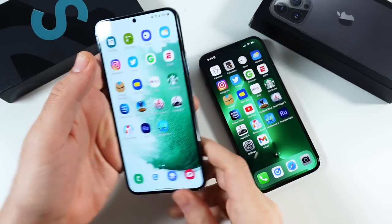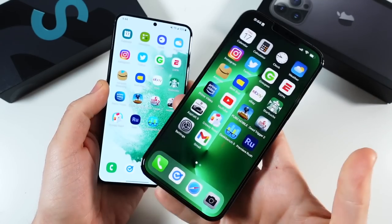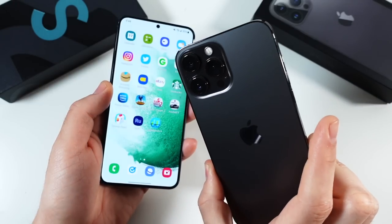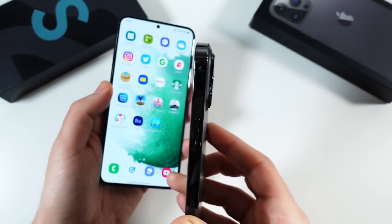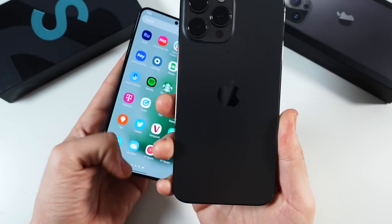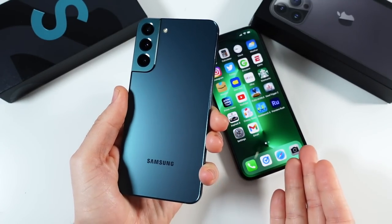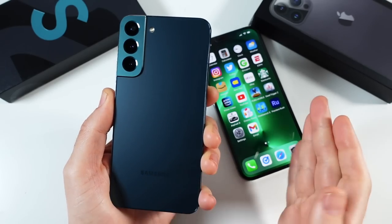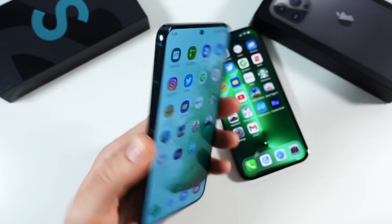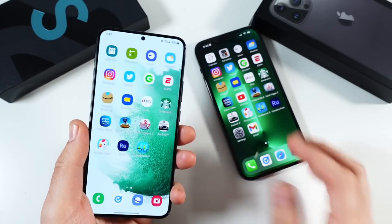Let's talk about the build, body, and design between these two. Right off the bat, the Galaxy S22 Plus is way lighter than the iPhone 13 Pro Max. The iPhone tips the scales at around 240 grams — it is heavy. It also has over a 4300 milliamp hour battery and comes in at a pretty thin 7.7 millimeters, though the cameras stick off the body quite a bit. The S22 Plus comes in at 195 grams and 7.6 millimeters — 0.1 millimeters thinner.